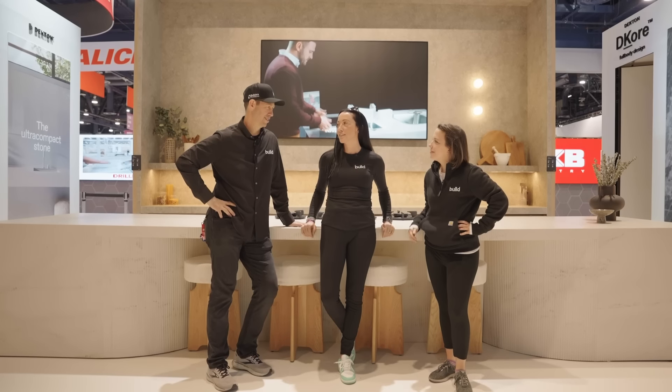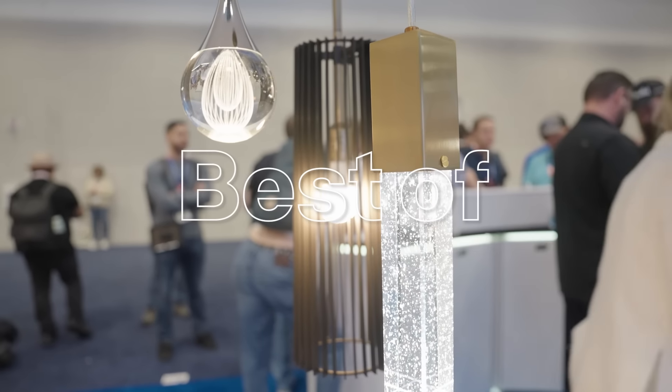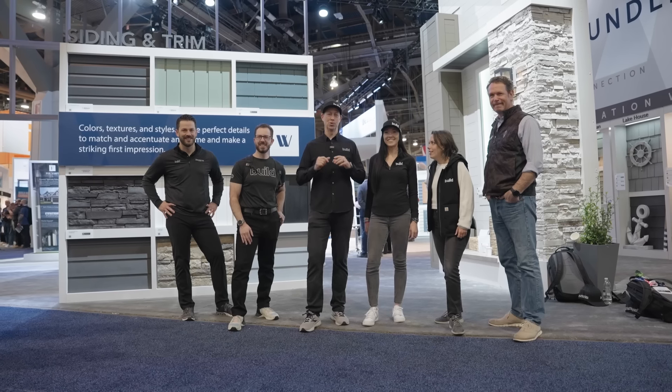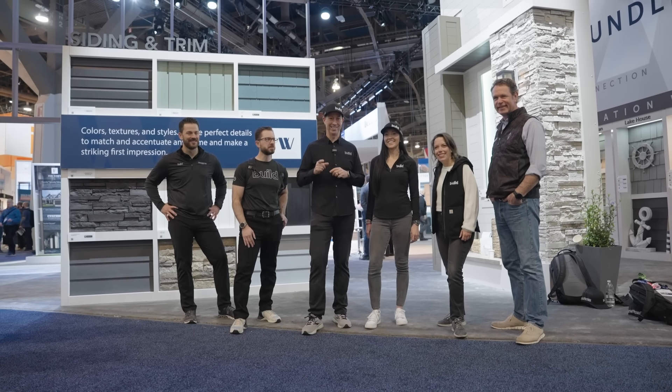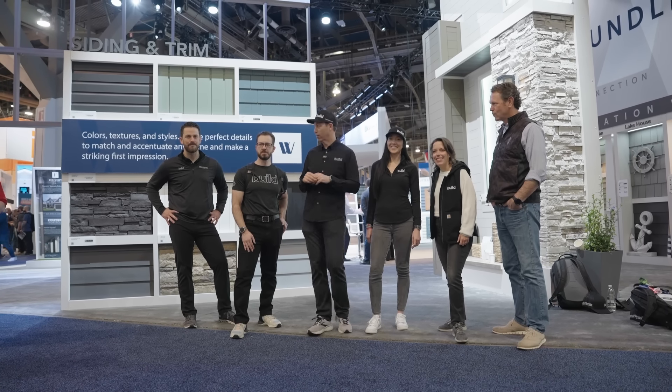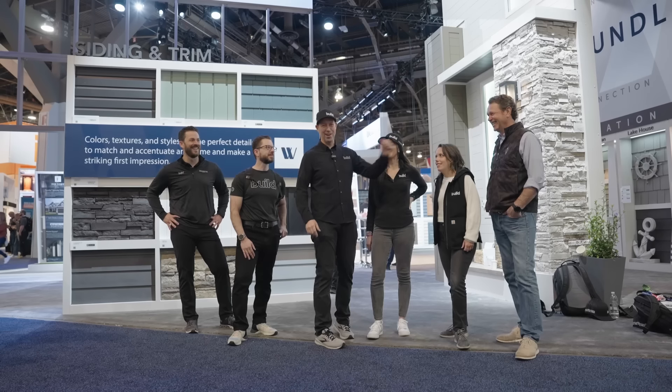All right, Matt, Ali, we're at the Cosentino booth. Kitchen and Bath show in Vegas. I got the Build Show crew here. We're going to see what's new and interesting in Kitchen and Bath on this video. Will King, Brian Euler, Stephanie Daly, Ali Anderson, and the famous Brent Hall. Let's get going.